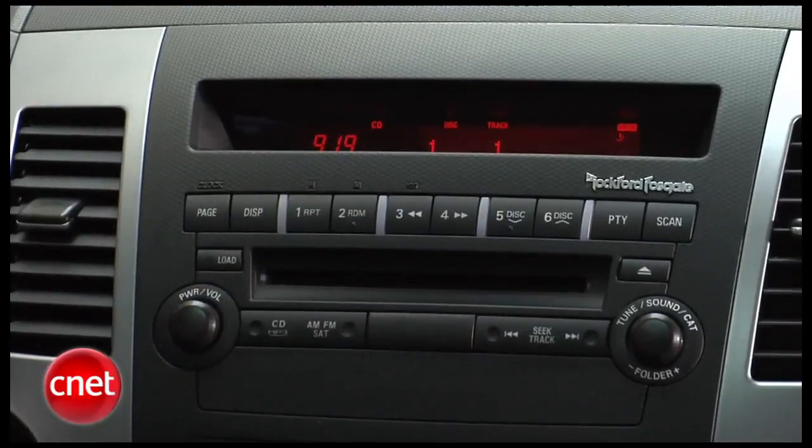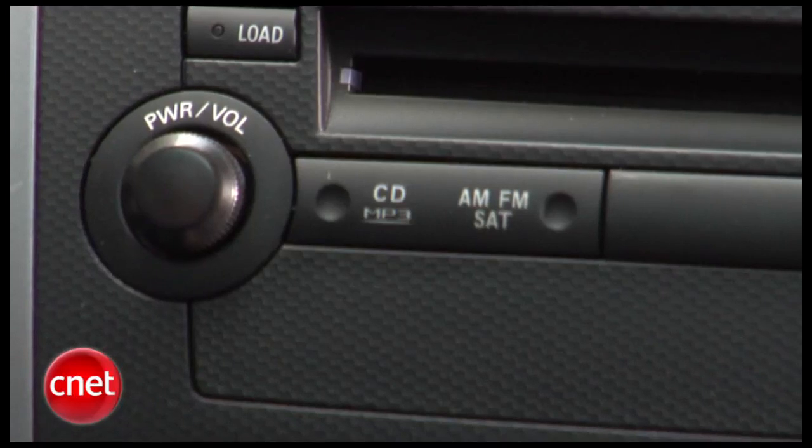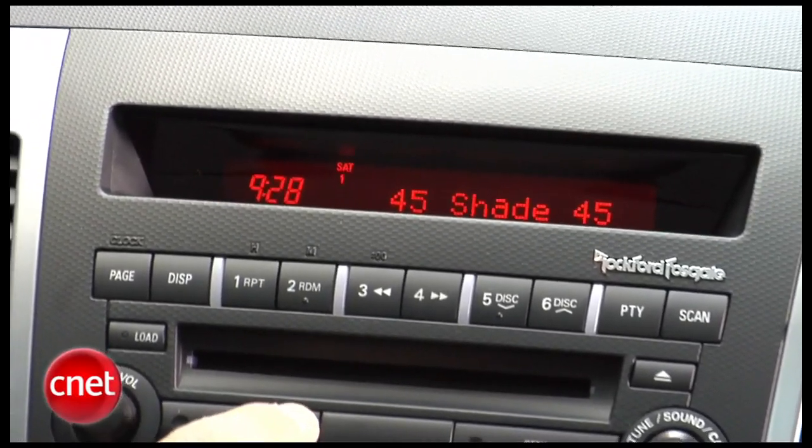Our Rockford Fosgate system has a six-disc in-dash changer, CD and MP3 discs. You've obviously got satellite radio going on here, AM-FM, no HD radio, no iPod adapter. A 650-watt backbone behind it.